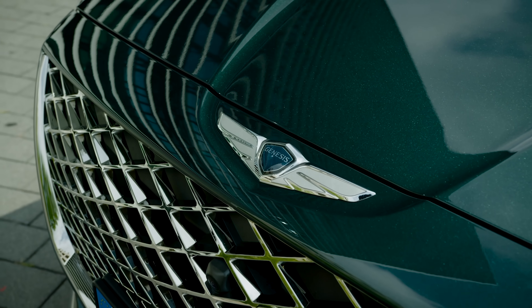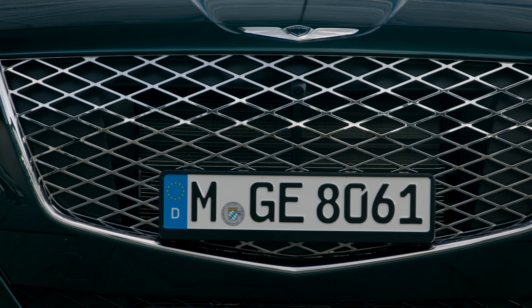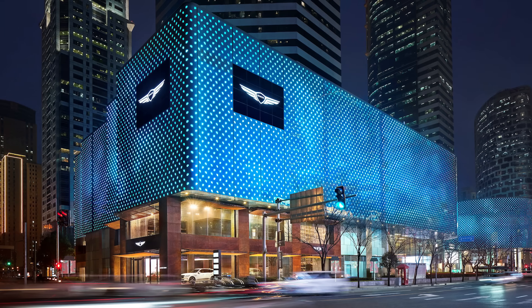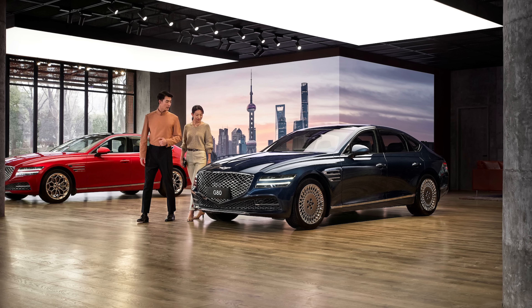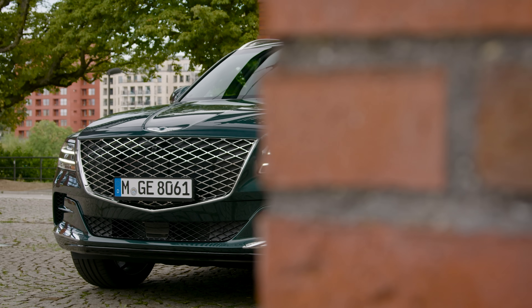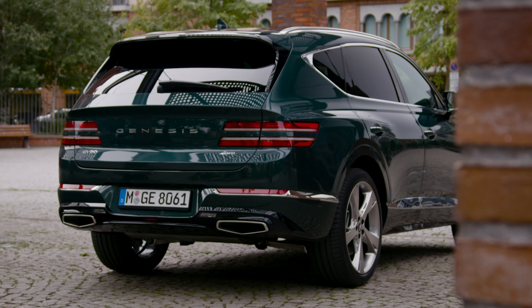Buying a Genesis is also likely to be a different experience than you've had before, and I emphasise the word sales. If you don't want to buy online, you'll need to go to a Genesis studio — the first one in the UK will be opening in London very soon. Here you'll be allocated a personal assistant to help you along your buying journey, but that assistant won't get any commission if you go ahead — they're paid a salary — so you hopefully won't experience any hard sell tactics or be pushed into a more expensive model than you need.